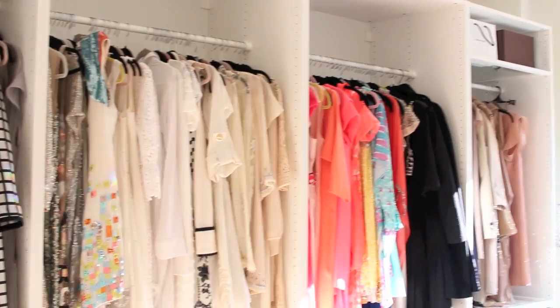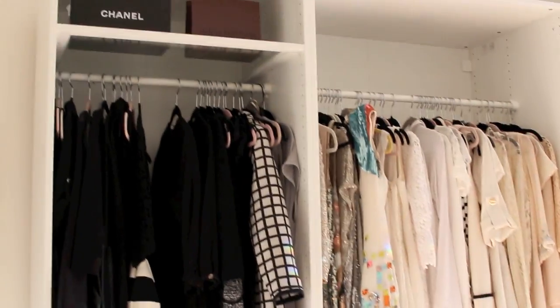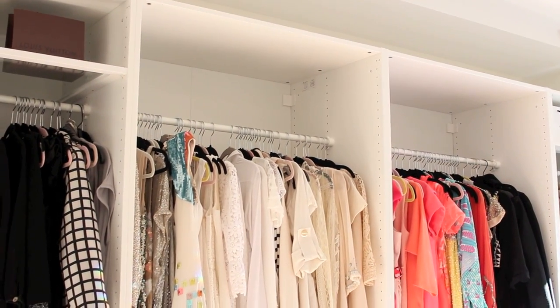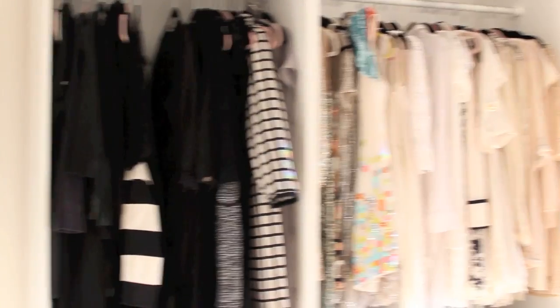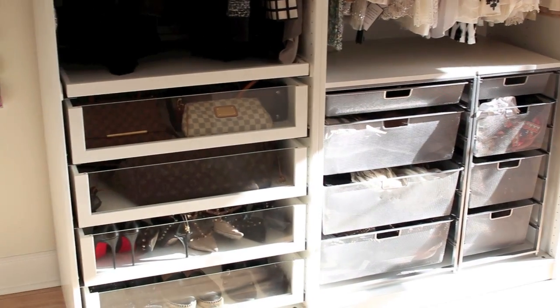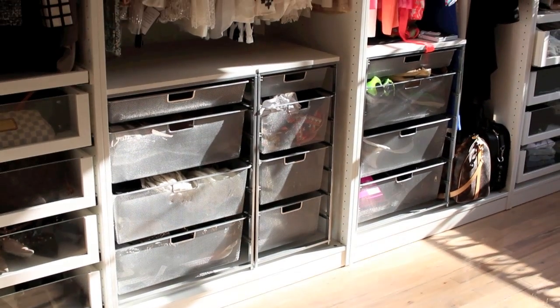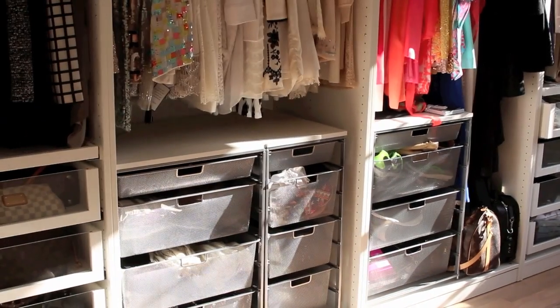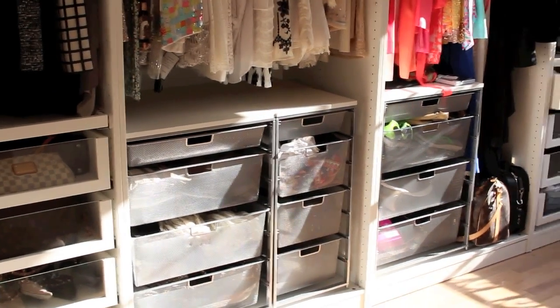This is the PAX system from Ikea — you can completely design it yourself. I still need to get the shelves that go on top; they didn't have them when I bought the unit. I've color-coded my dresses from left to right, and I have these drawers. The drawer unit I got from the Container Store — I already had these when I moved and they fit perfectly in this unit.